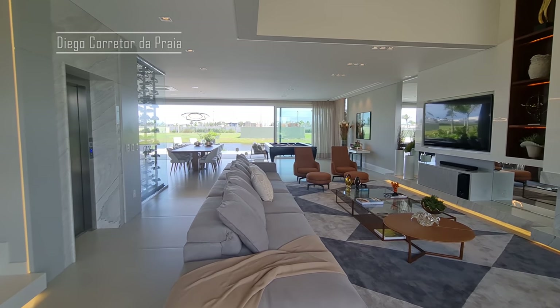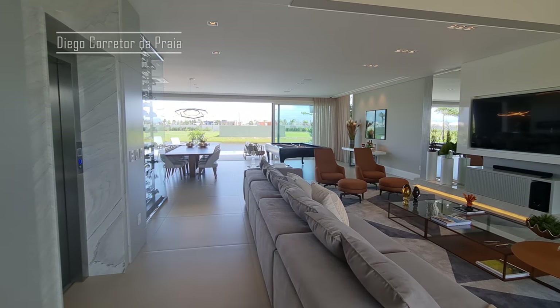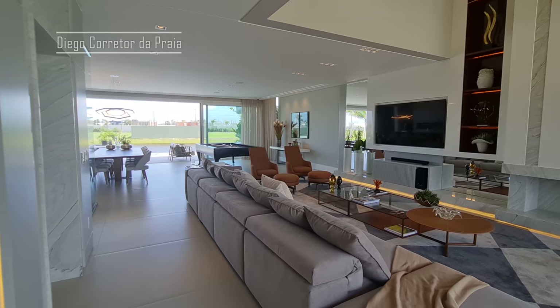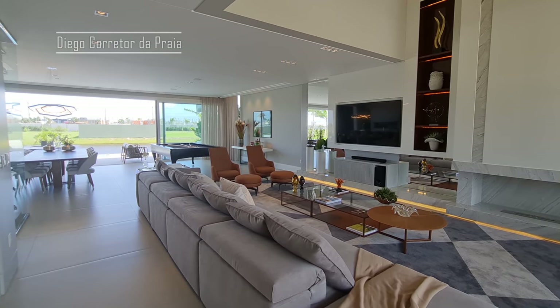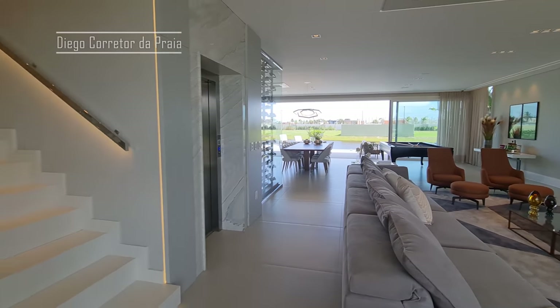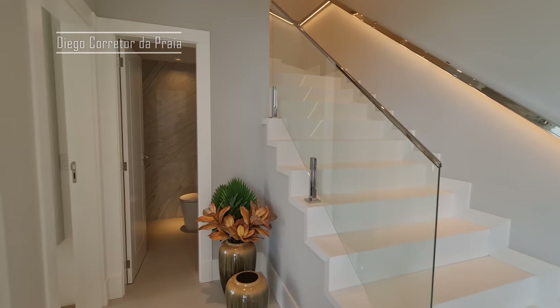Uma linda casa dessa com preço de barbada, vamos dizer assim. Hoje o preço que está vendendo esse imóvel, a promoção que está fazendo esse mês, não se faz uma casa dessa. Eu quero te apresentar ela porque está com excelente investimento, um excelente negócio. Antes de continuar, eu quero te mostrar aqui o lavabo que é aqui na entrada.